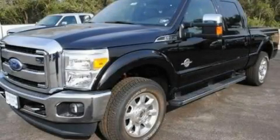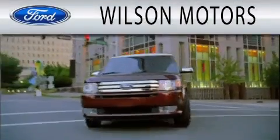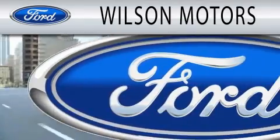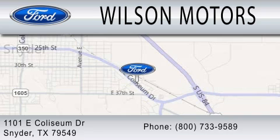We invite you to contact us today to learn more about this vehicle. Wilson Motors is dedicated to doing everything possible to ensure that the experience you have selecting your next vehicle is as pleasant as possible. We are located at 1101 East Calcium Drive in Snyder.